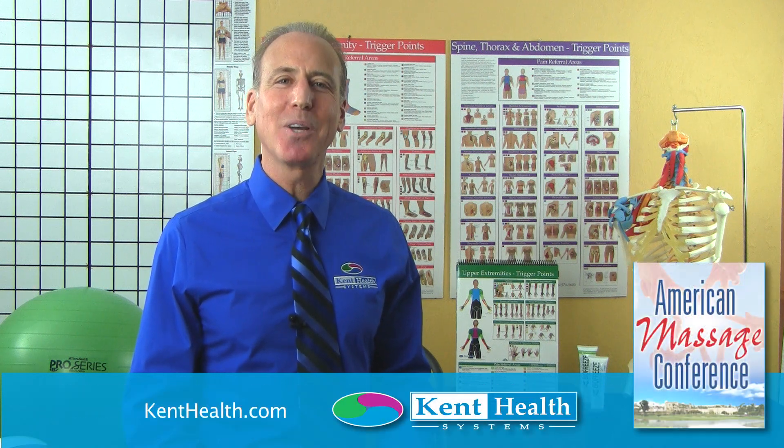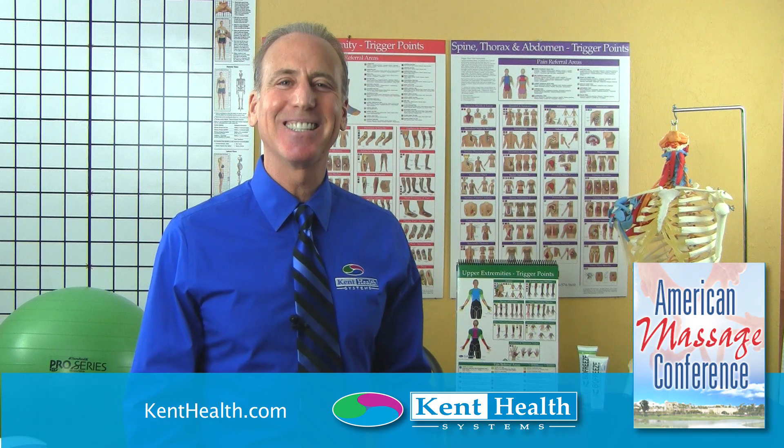And increase your income. I hope you will join me, David Kent, for chiropractic practice building a massage therapy component, and register to attend my other seminars that I'll be teaching at the American Massage, Chiropractic, and Acupuncture Conference being held in San Diego, California, April 20th through 22nd. You can learn more at my website, kenthealth.com.